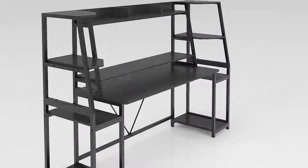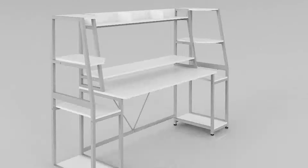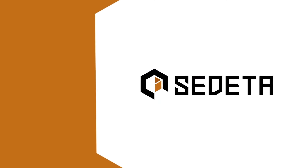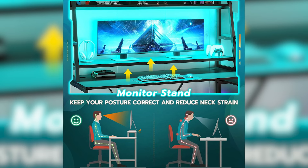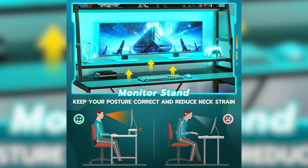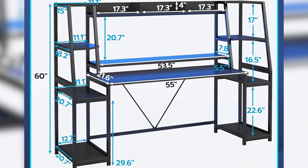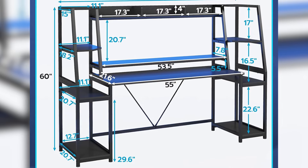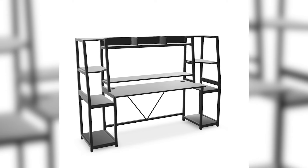It features a monitor stand, LED lights, two large storage shelves, a hutch, and a CPU holder, all strategically integrated to enhance comfort and organization. The ergonomic design ensures the monitor is positioned at an optimal height, reducing strain on the neck and enhancing focus during intense gaming sessions. The expansive 55 by 21.6 inch desktop accommodates multiple monitors, keyboards, mice, and other accessories, catering perfectly to dual computer setups.